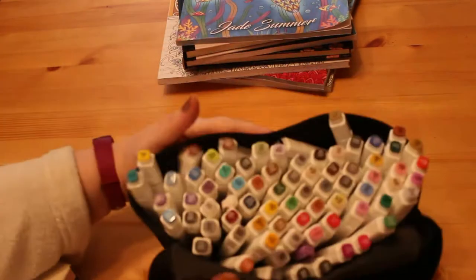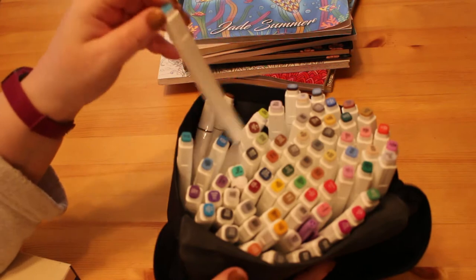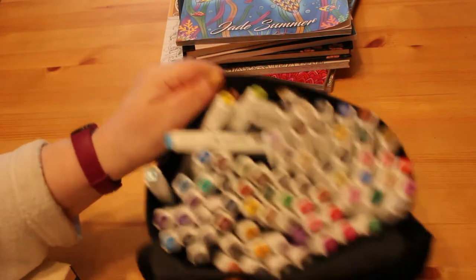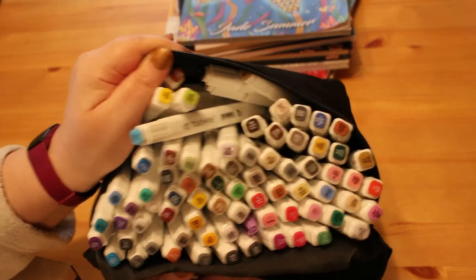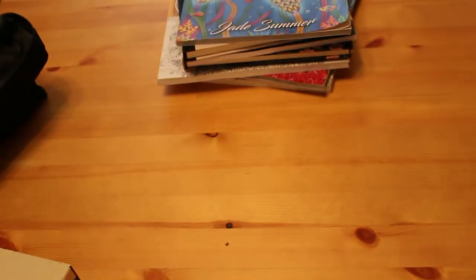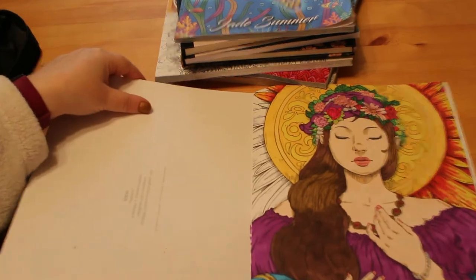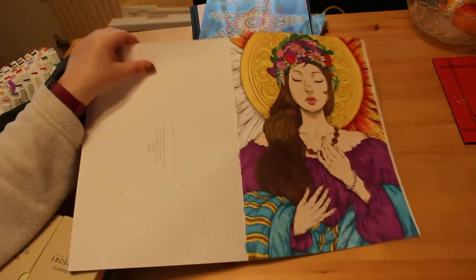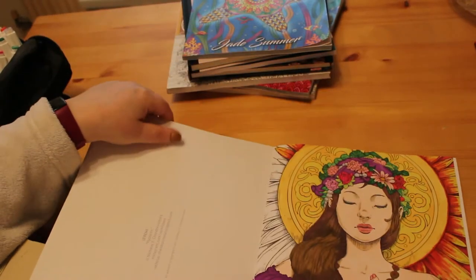I did get the 80-count set of the Touch Five markers. I don't think I've shown them to you before. I love these markers, they are absolutely fantastic. Thank you to Anne from A Colourful Life who is always recommending these. I've actually been colouring in the book Serene by Nicholas Filbert with them, and this is what I have done so far. I really like it, it's absolutely lovely.